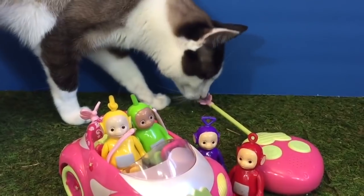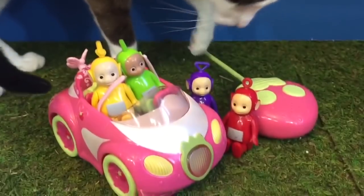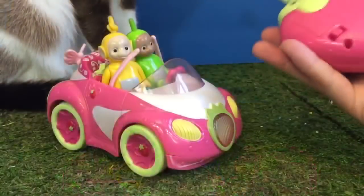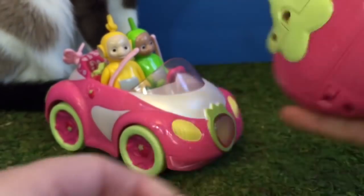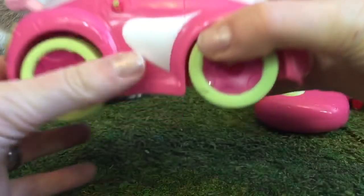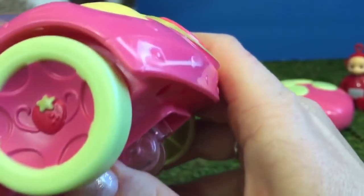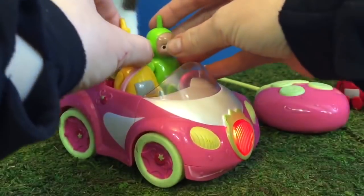Hello and welcome to Tiny Treasures. Today the Teletubbies are riding in their Strawberry Shortcake remote control car. It makes lots of fun sounds and lights up. Let's turn the remote control on and the pink car. See how the strawberry light just turned on? It's bright red.